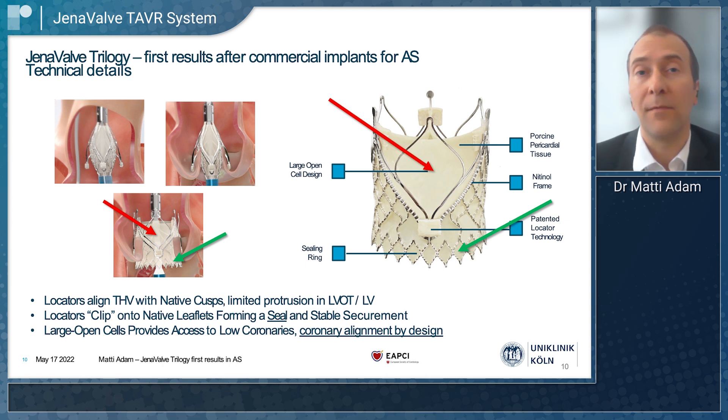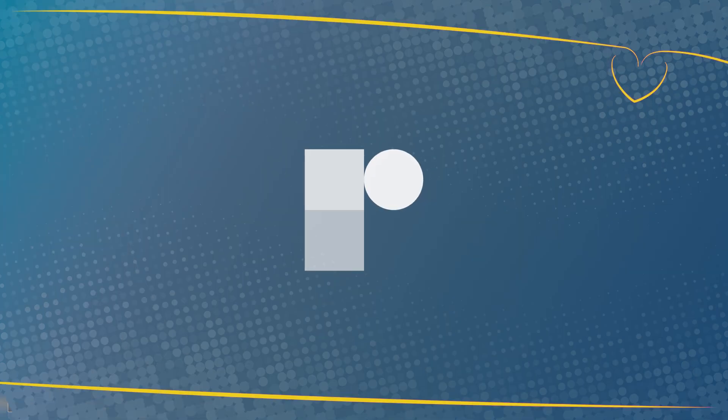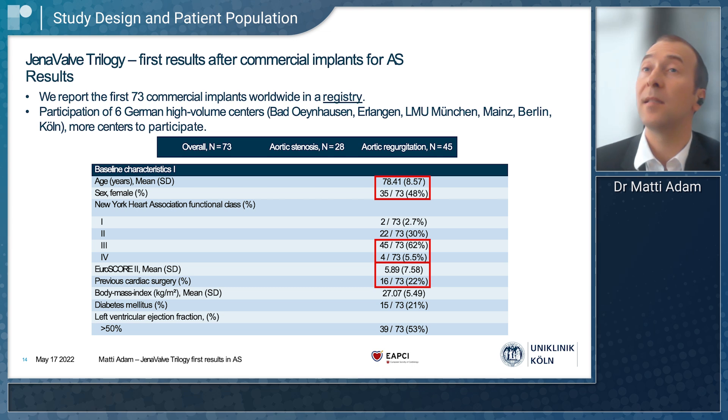We were very intrigued about the first results of this system. The study design was a registry. After CE mark in 2021, we collected data from all commercial patients who were assigned to get the Inavelve valve for aortic stenosis in six high-volume centers in Germany. Overall, 73 patients were implanted with the Inavelve valve and 28 of them were patients with aortic stenosis.